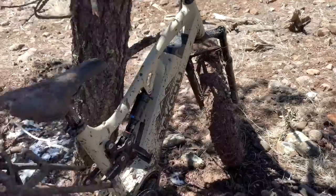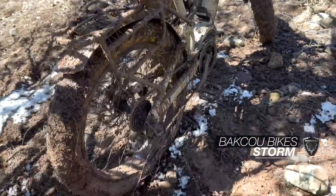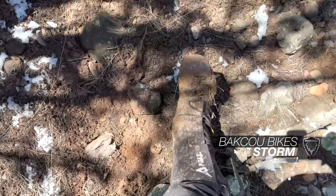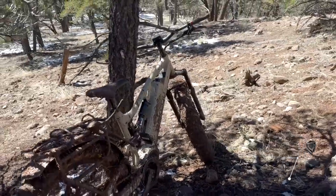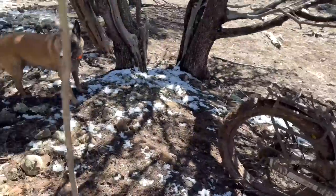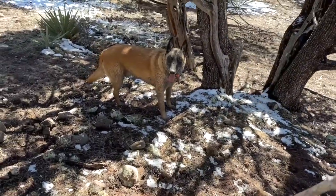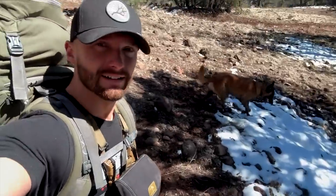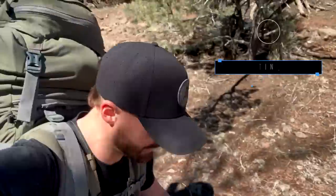Holy cow, look at all that mud. Boots are waterlogged, bikes are waterlogged. This is where we're stashing the bikes. We hike from here. I've got a giant pack — you know what that means, we're backpacking. As soon as I hop off the bike it gets heavy real quick, and we still got a couple miles to go to the spot I want to hit.